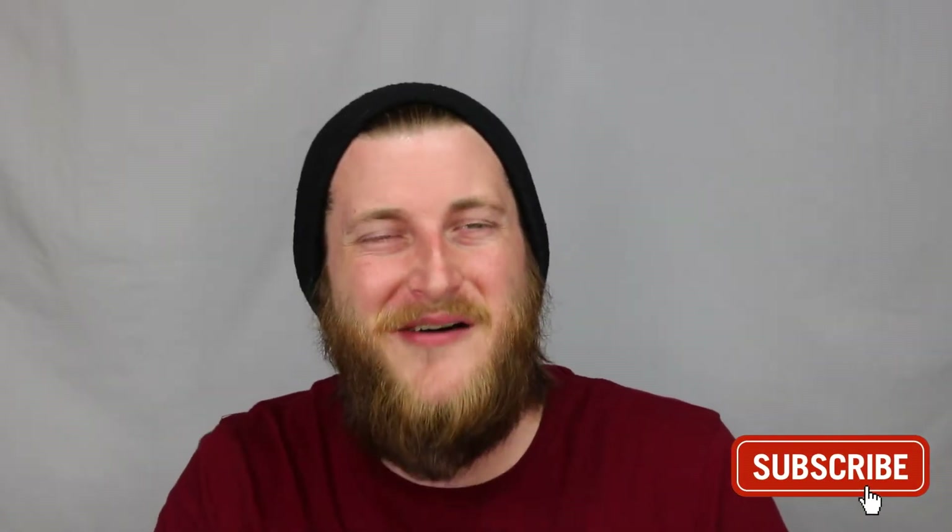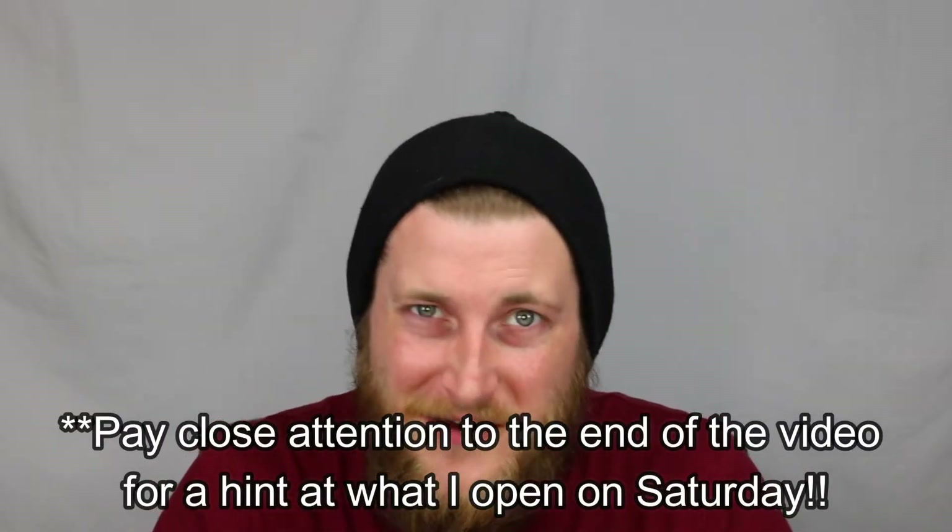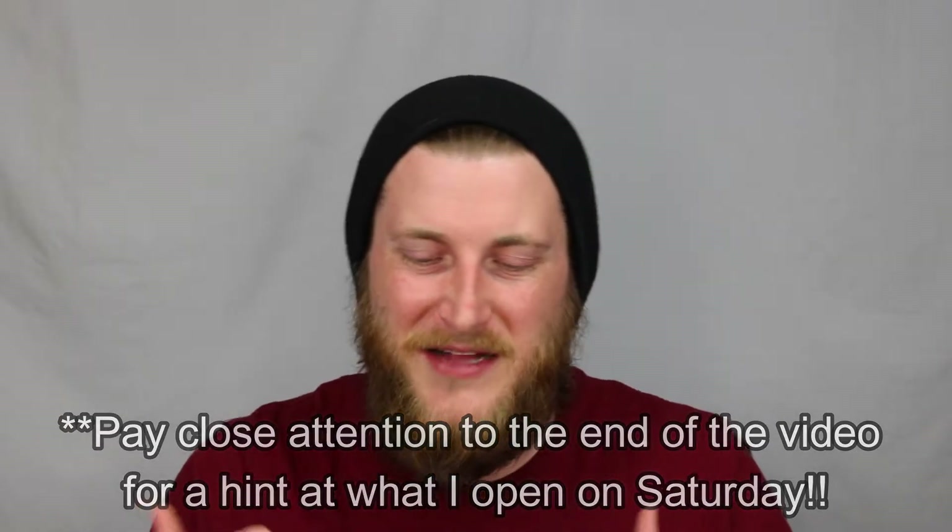I'm super excited for this week. Make sure you guys have your notification bells turned on for my channel and make sure you subscribe as well, because on Saturday — Pokemon Day, the 27th — I have a very awesome video planned, a very big opening here for my channel.